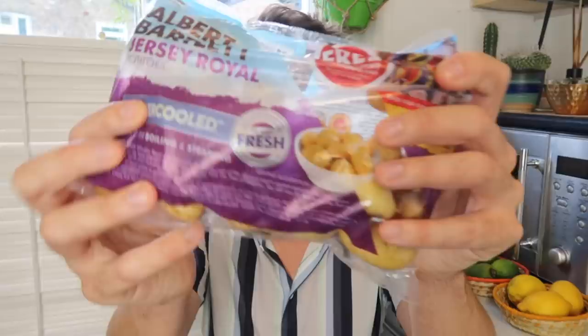They had Royal Jersey potatoes on offer — you know where you've got the four fruit and veg on offer in store. These were 69p for a bag which I thought was really good value, so I picked up two bags. These are really nice to just do little roast potatoes with. I just put some olive oil on them, whack them into the oven, and they're good to go. Easy cooking — that is what I like.